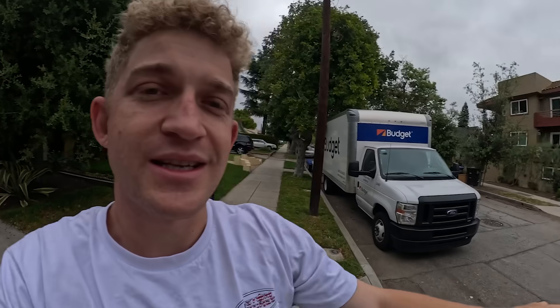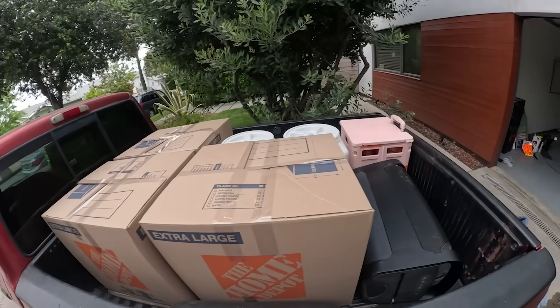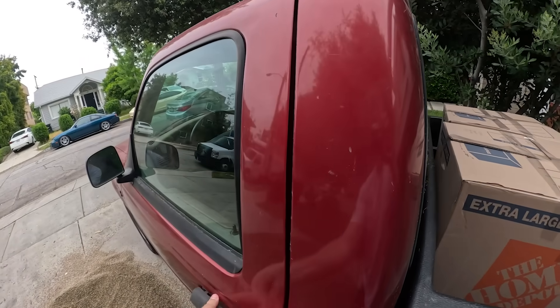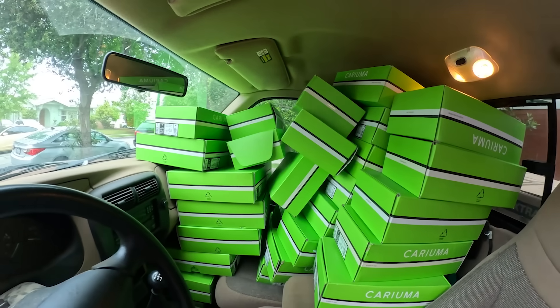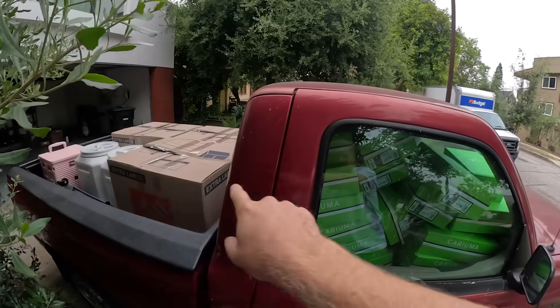We got the car trailer so we can get all of the vehicles up there in one trip, which is really nice. I'm going to be driving the 240 because it has a brand new clutch and needs a 400-mile break-in period before I can clutch kick it — so that's my excuse. The Ranger is getting towed.